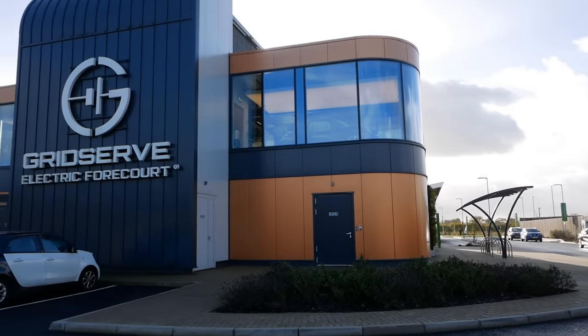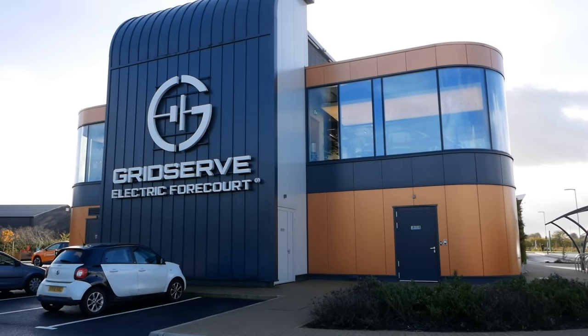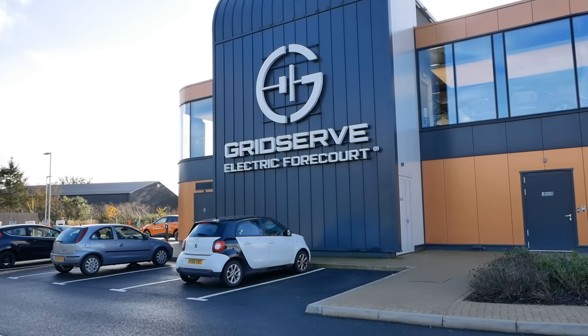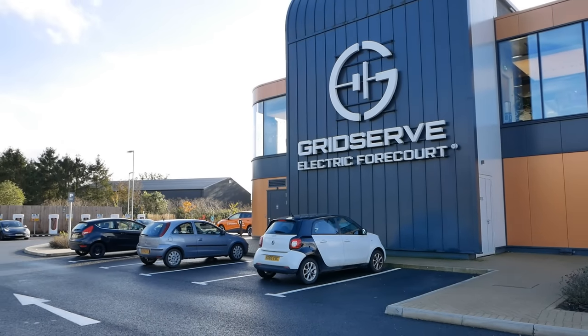This is the first electric forecourt, but GridServe have since opened another one at Norwich and are just about to open a third at Gatwick, with more on the way.